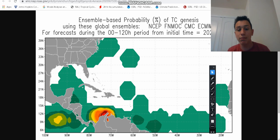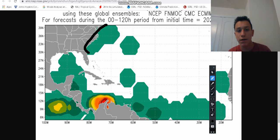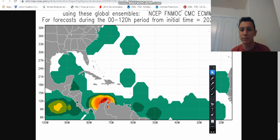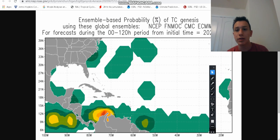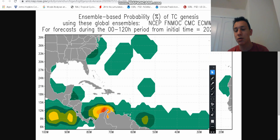Looking at ensemble-based probability, we have mixed ideas from all the models — NCEP, FNMOC, the GEM model, and the European model. They all indicate zero to a 10% chance of development off the southeast coast — nothing too special. However, another ensemble model run shows a 10 to 20% chance of development right where the storm is currently located. It's still something to watch.